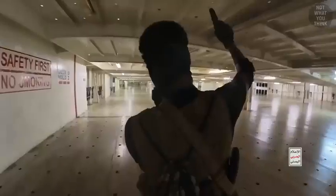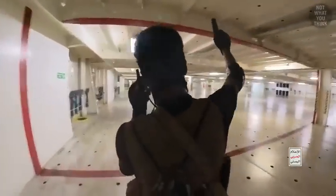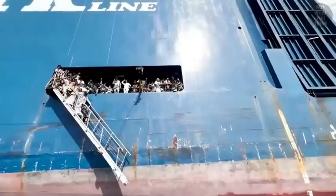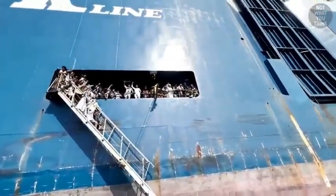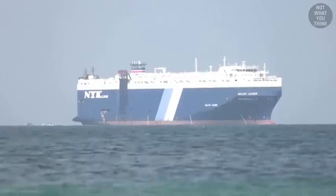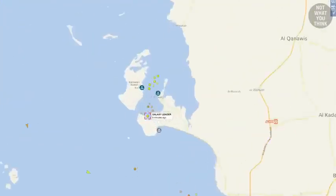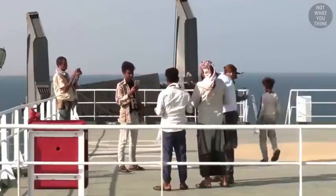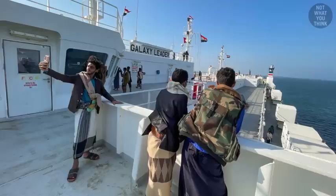The Galaxy Leader, which is a car carrier, had no cars on board at the time, but the Houthis who hijacked it didn't care. This is because the Houthi hijacking was politically motivated, which is why as of January 2024, the Houthi rebels had anchored the ship in a bay off the coast of Yemen and turned it into a bit of a tourist attraction — apparently worthy of a selfie.